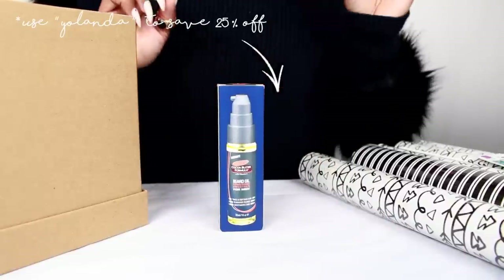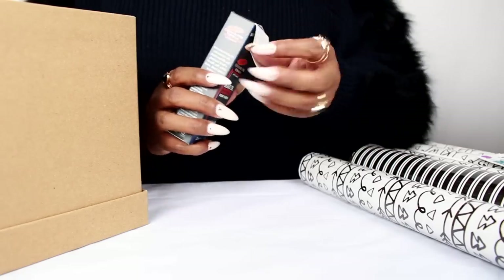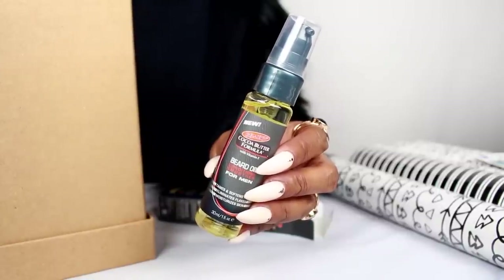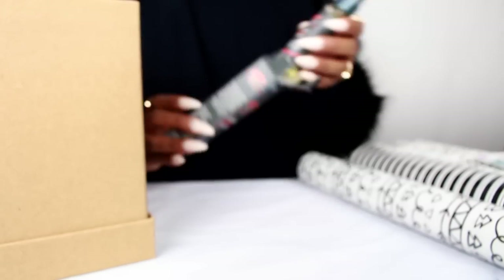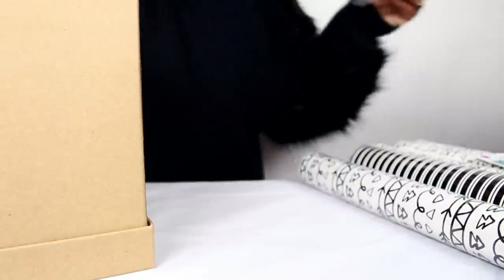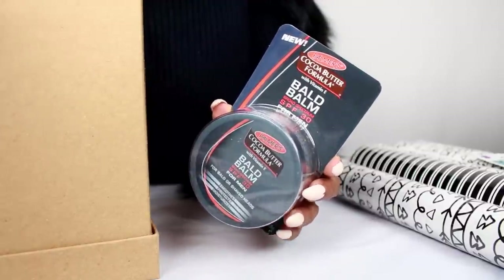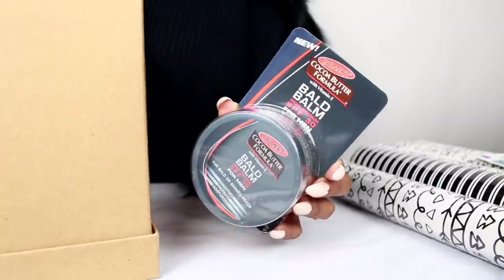Now we're moving on to the men's products. This is a beard oil for men — this is the cocoa butter formula. Devin loves this stuff; he goes through these like crazy. It smells just like the cocoa butter formula but with a little masculine scent. Beards are everything nowadays! This is the first product we're putting in our men's box. We also have bald balm — Devin uses this on his bald head every single day. Again, the scent is amazing.